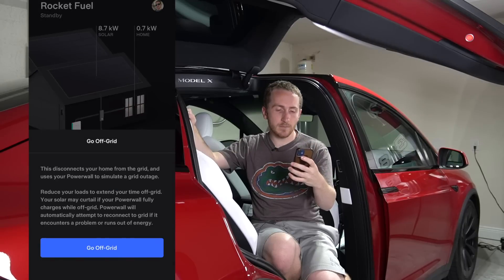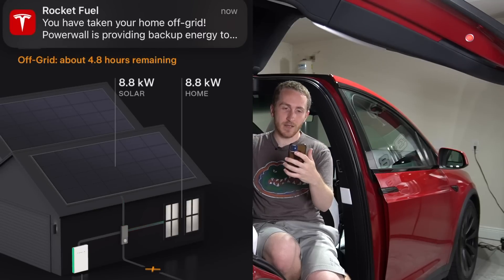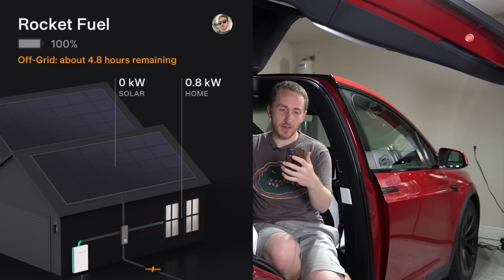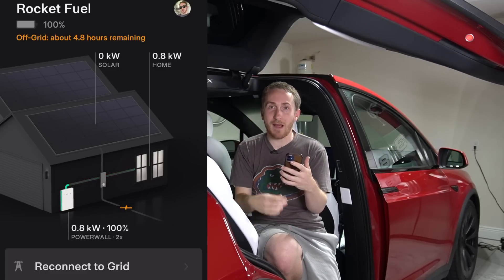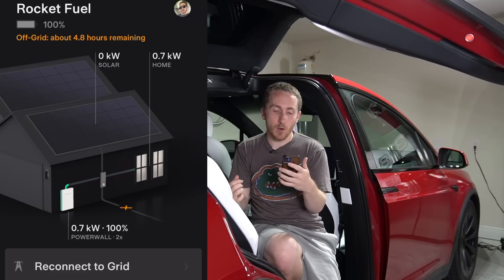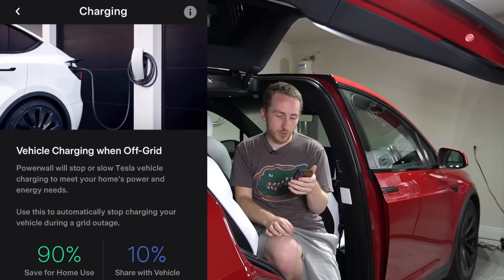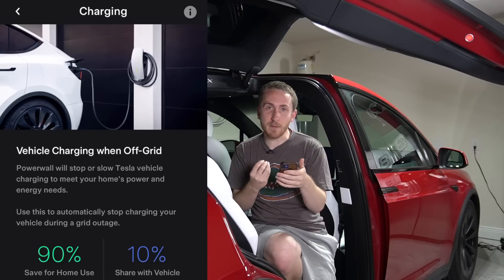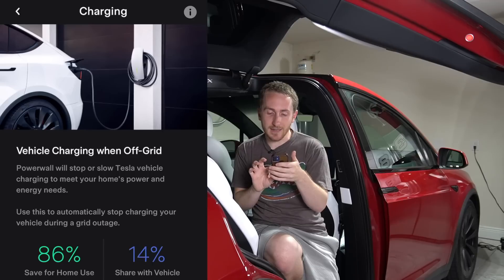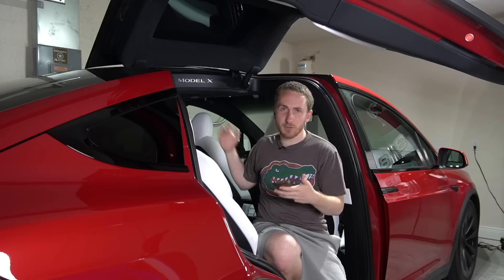We're going to go off-grid. The Powerwall is providing backup energy to your house and gives an estimation of time remaining. The solar clicked off right away because our Powerwalls are at 100%. Once the Powerwall drains a little bit the solar will come back online. In settings under vehicle charging, 90% of the Powerwall is saved for the home and 10% for the vehicle. For this test I'm going to do an even 50-50 split — let's plug in the vehicle and see what happens.